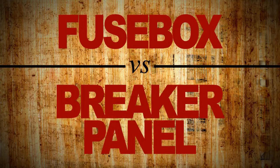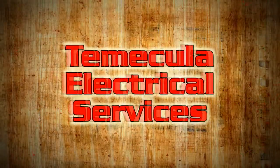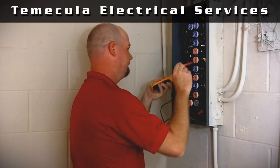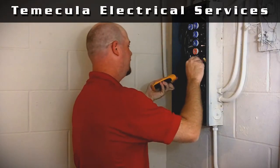Can you tell the difference between a fuse box and a breaker panel? Don't worry. Temecula Electrical Services in the Southern California area is here to assist. Both systems work hard to protect you and your home from electrical danger.